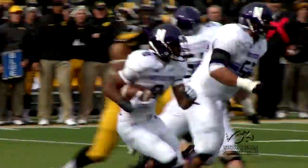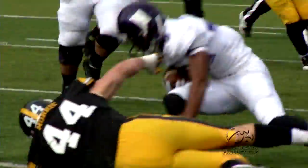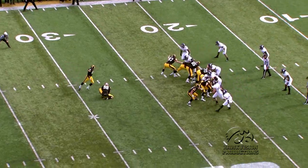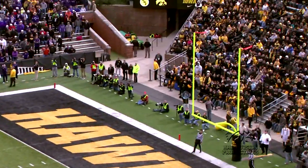Iowa's defense recorded six sacks in all for the game, to go along with 12 tackles for loss. Add on Mike Meyer's field goal in the first half, and Iowa heads into halftime up 10-0.